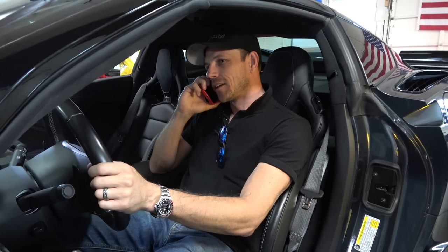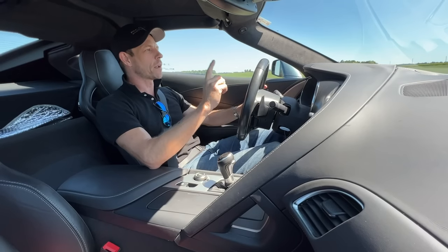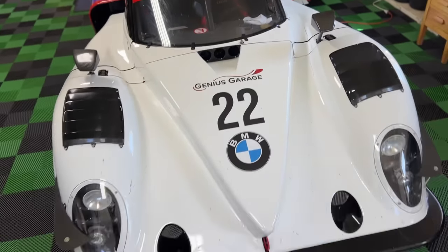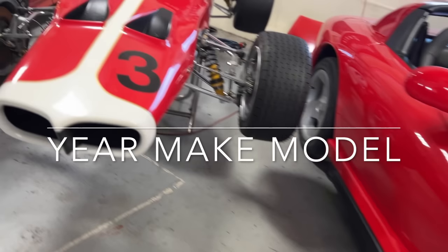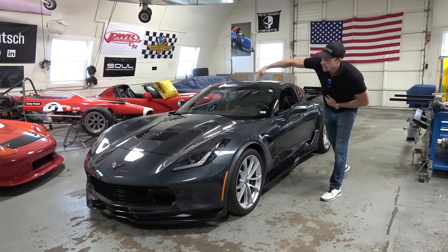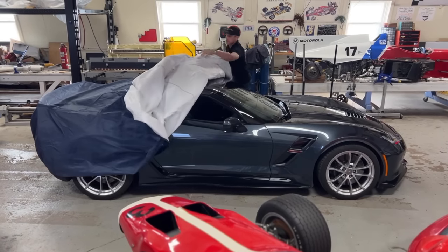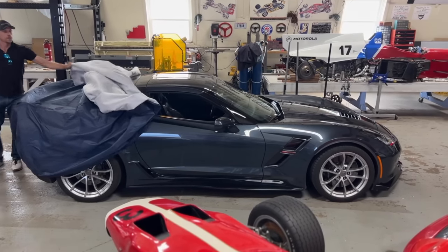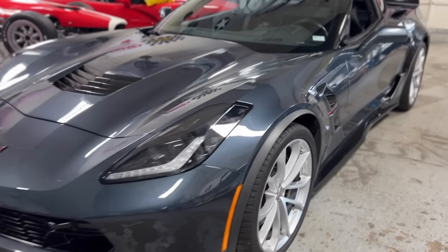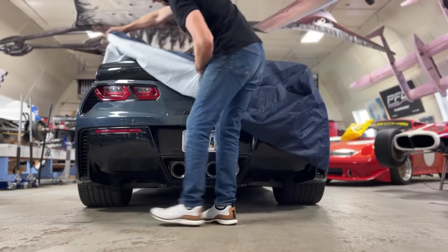Seal Skin covers — what's the year, make, and model? 2019 Chevrolet Corvette Grand Sport. Today's epic car is the C7 Corvette Grand Sport, this particular one from 2019. I want to go over the details in an intelligent way, from one car guy to another.